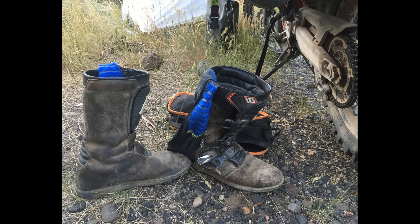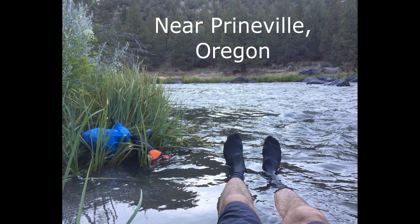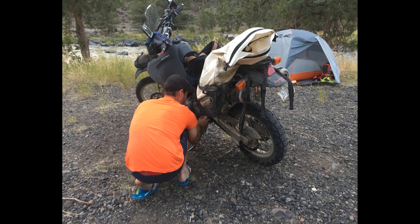A great campsite was found right along the Crooked River. The icy, chilly water was a great place to take a bath, soak my aching foot, and just relax and refresh after a hot day of riding.